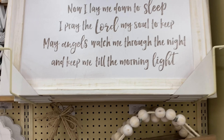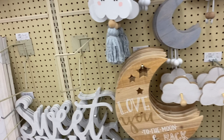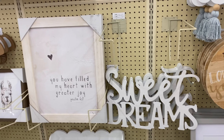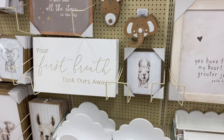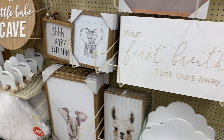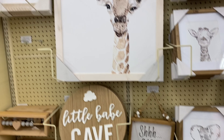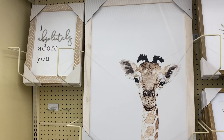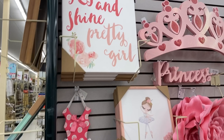This is going to be some more baby items — you can put these above the crib or in the nursery. Look at that: "Your first breath took our breath away." And "little babe cave" — oh my gosh! You can see everything from giraffes to sweet affirmations.